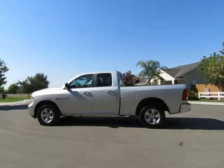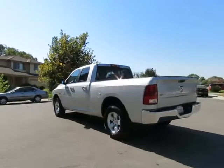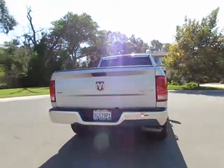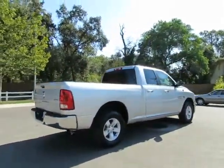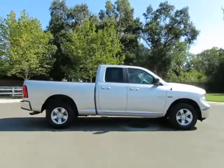Hey, it's R&R Sales with locations in Chico and Orlando to serve you. Come on in and take a look at the 2014 Dodge Ram four-wheel drive — a certified pre-owned vehicle which has gone through a 115-point safety inspection and comes with a three-month, 3,000-mile warranty.